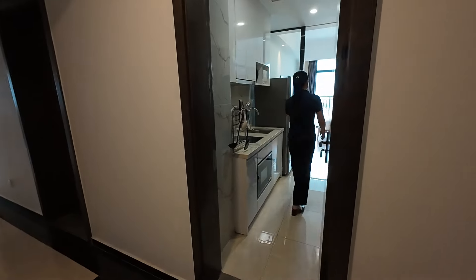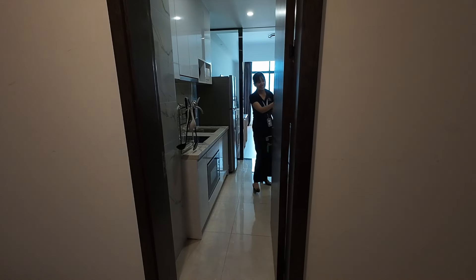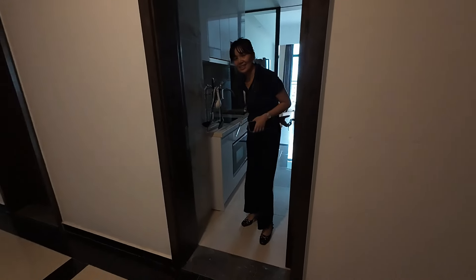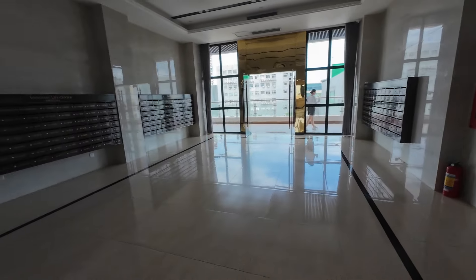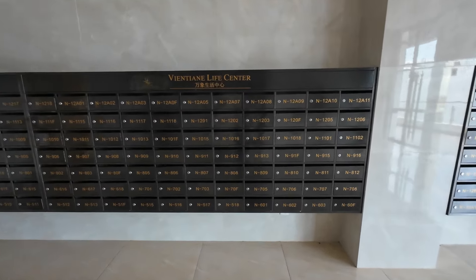If anyone wants to buy a condo, you can contact Lee. The pool and gym are open from 7 o'clock to 10 o'clock in the evening — those are pretty good hours. So these are the facilities, and it looks like everyone gets their own mailbox.